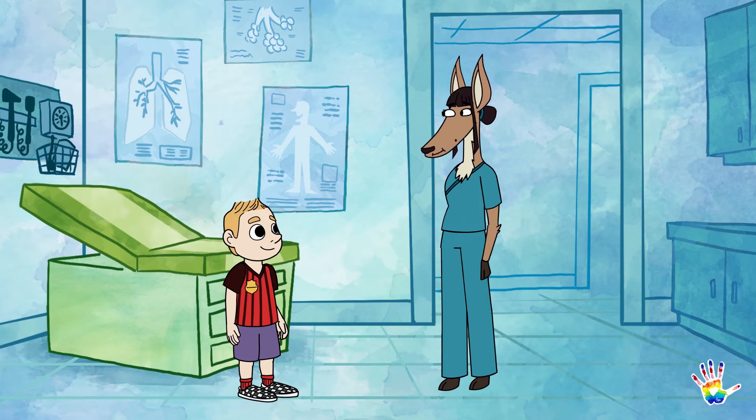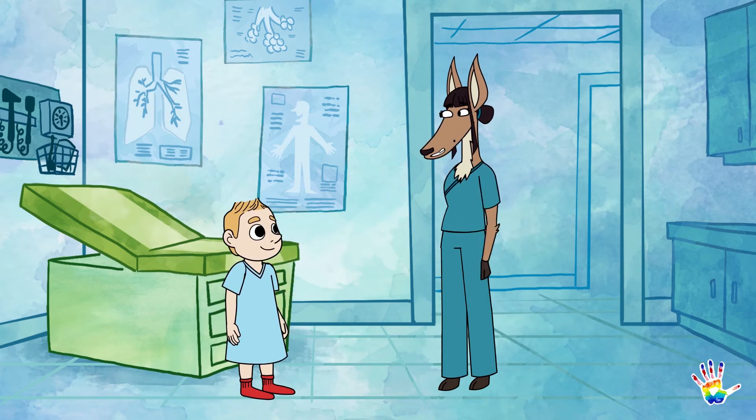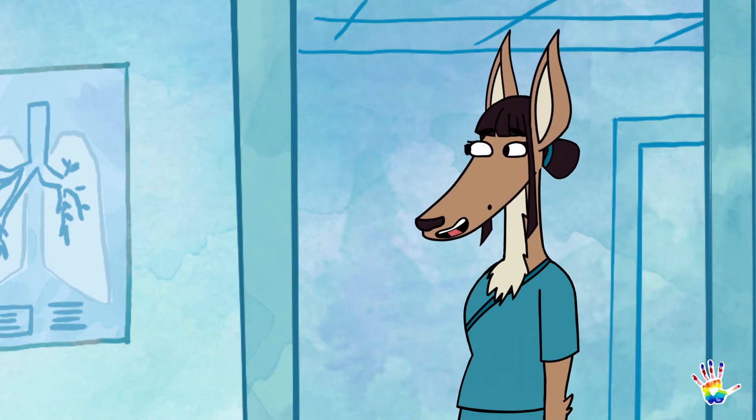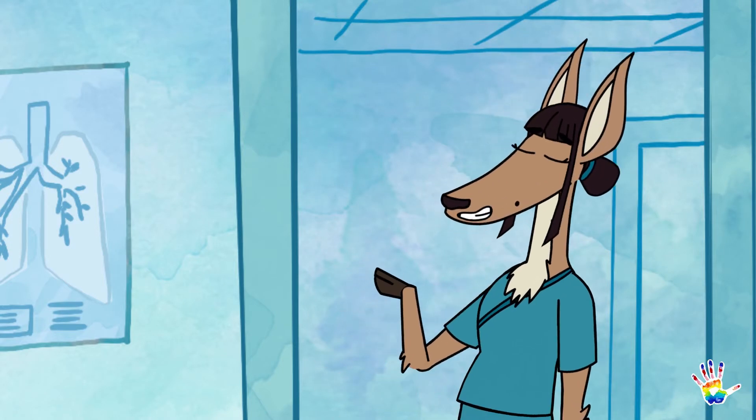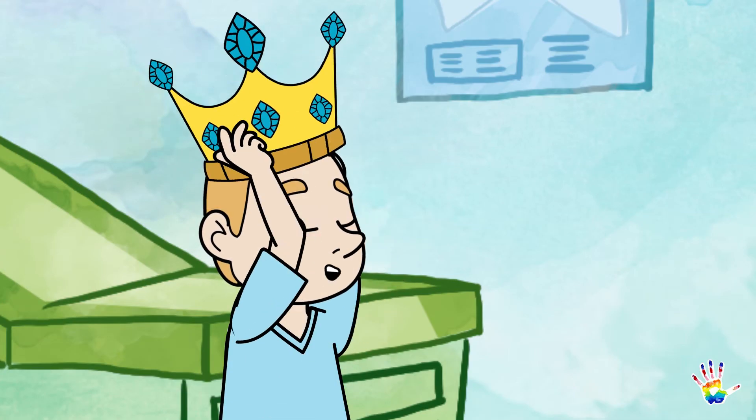First, you might need to change into a hospital gown. And because the MRI uses magnetic waves, make sure you don't have any metal on you, like jewelry. Do you have any metal on you? Fine, here you go.